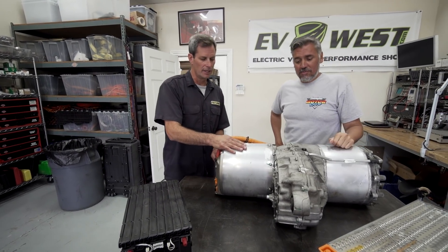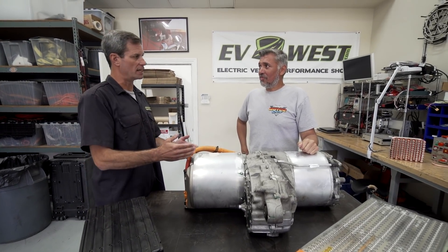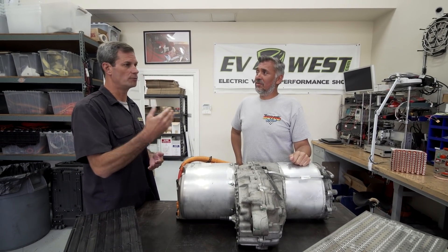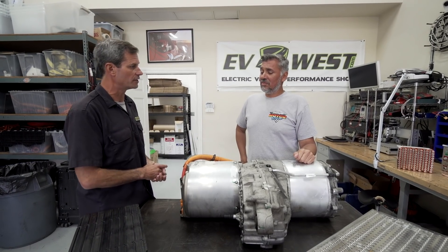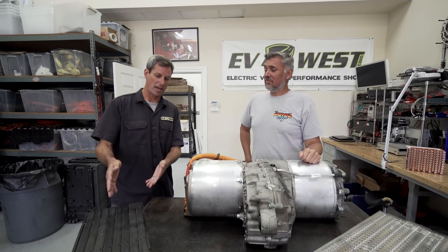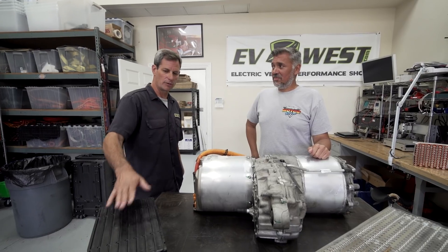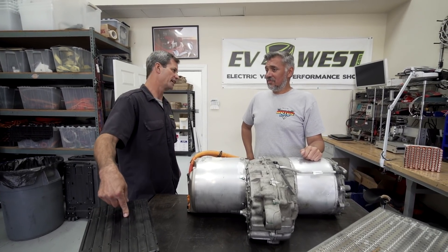Early in the design process, you consider the application. Is this a classic vehicle limited to 70 kilowatts that needs to travel between LA and San Diego? That's a Tesla battery application. If you're doing a drift car or off-road truck, that's a power application — you want higher power density. Another way to think about it: if this were a 12-volt battery, the performance battery has more cold cranking amps. That's the key distinction.